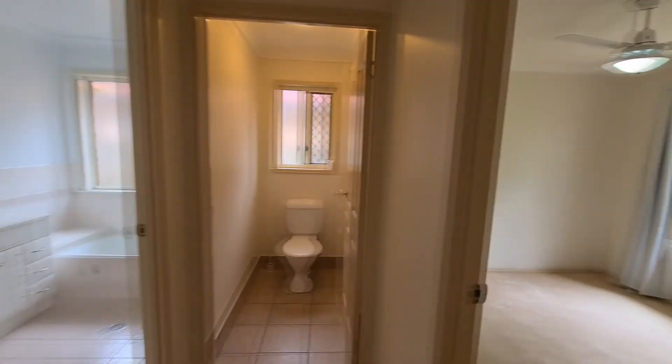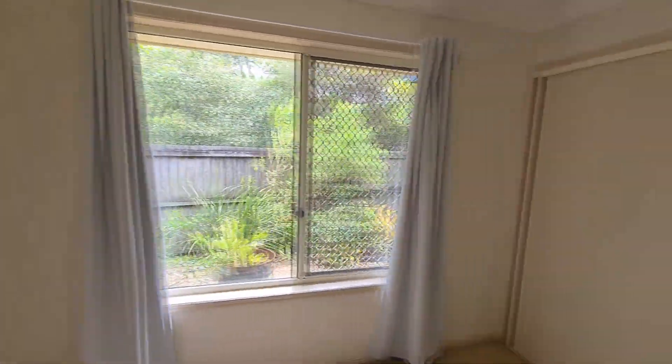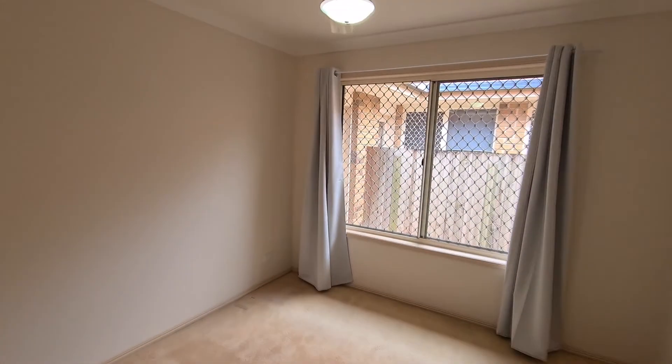The second and third bedrooms both have built-ins, and all bedrooms have ceiling fans. This is the third bedroom, and as we can see, that's where the courtyard wraps around.